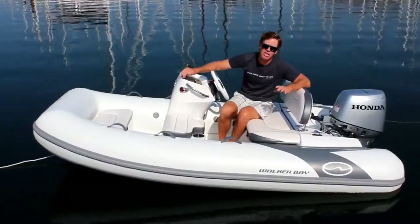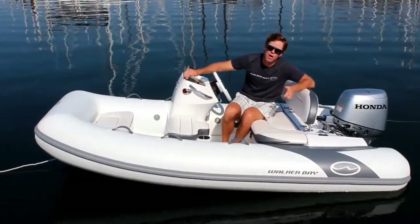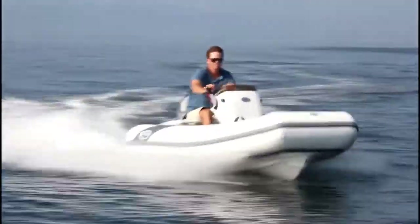The design of the hull of the LTE 10 gives it a smooth and dry ride, but also makes it sporty and fun to drive.